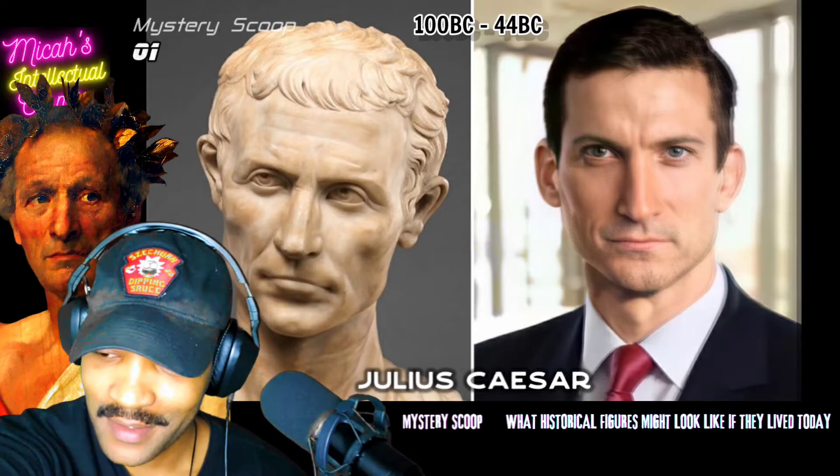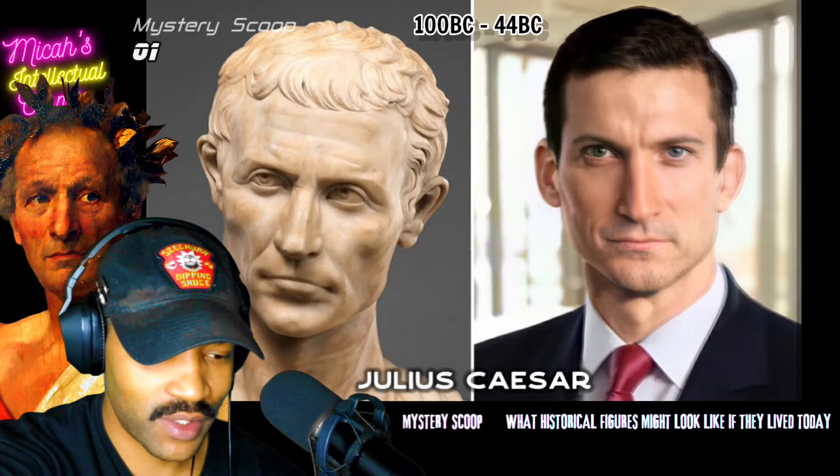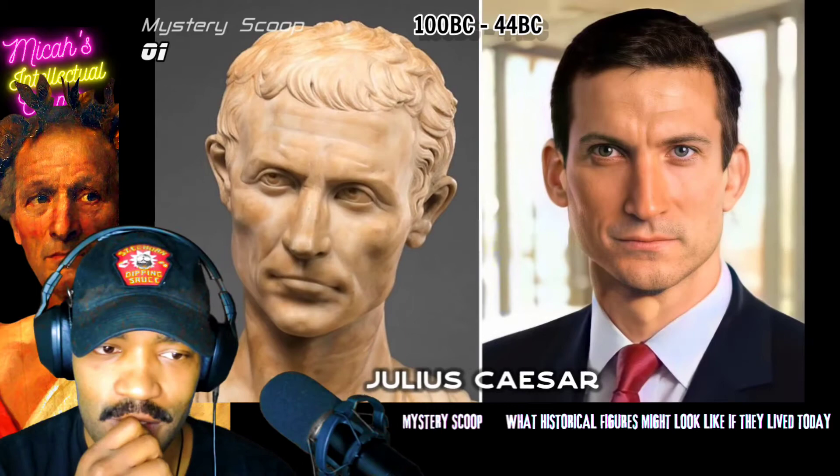I'm glad they updated that software that does the AI animation — where you can take any picture and make it sing any song or whatever. I know they made that a lot better because this is good, but it's a little off. It's pretty good though.